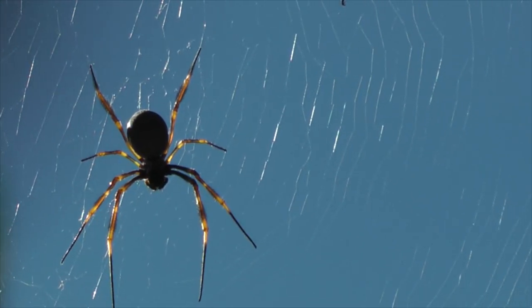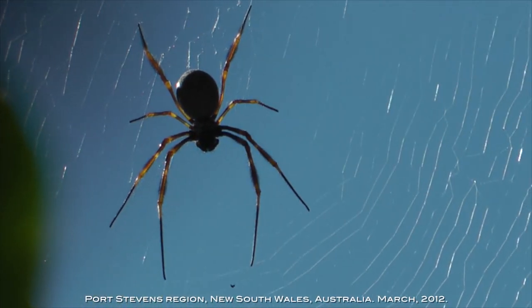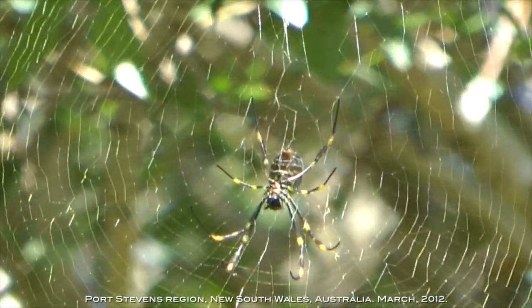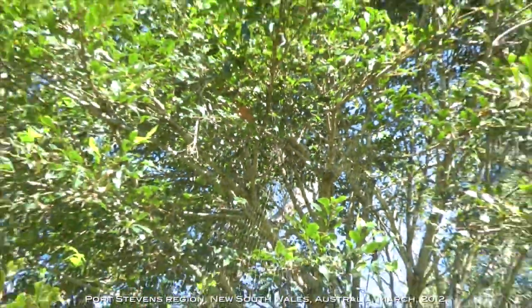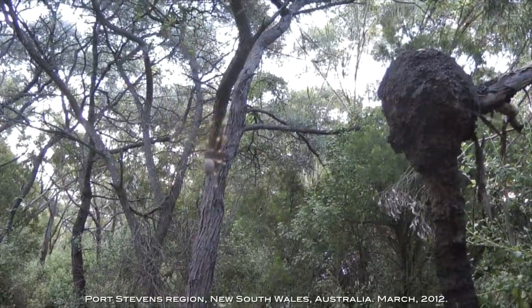Here's one high up in a tree. Evidently these things are venomous — non-lethal to humans but can cause some problems. You wouldn't want to walk into one of these things. They're up in the trees but also around the walking tracks through the bush.